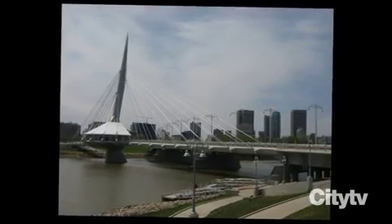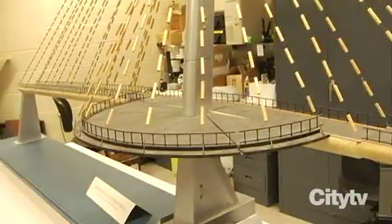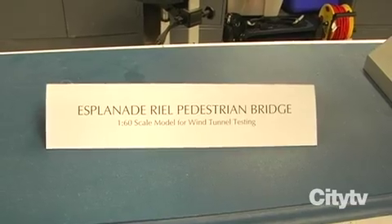Is the Esplanade Riel considered a suspension bridge? That bridge is considered a cable-stayed bridge. This model was used to do some wind tunnel testing. So you put it in the wind tunnel, and if it doesn't explode to pieces, it works? Absolutely. When you put it in the wind tunnel, are you taking factors specific to Winnipeg, or do you just blow it with air? No — the actual data of the wind forces have to be applied. So bridges would be different for that specific city? Yes.